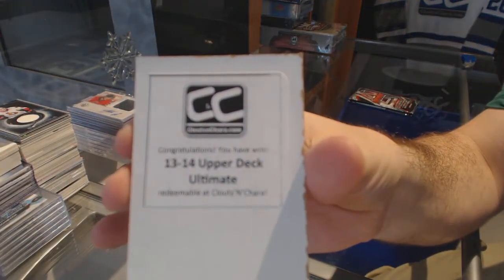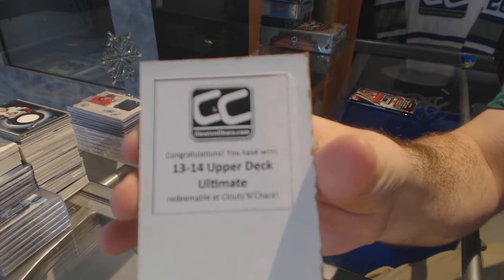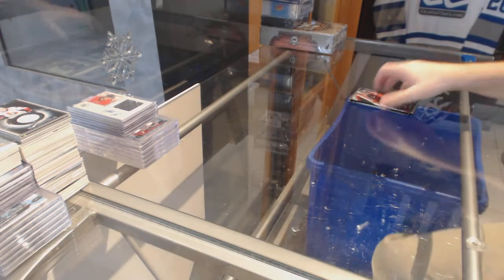13-14 Ultimate. We've got two good boxes today. That's nice to see.